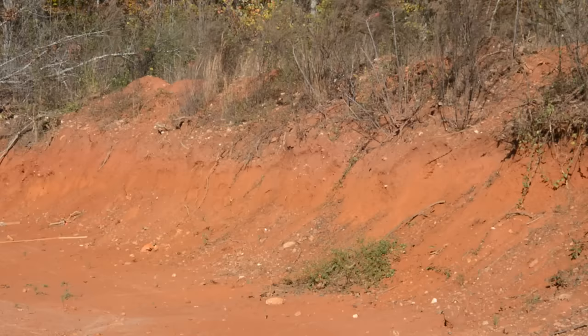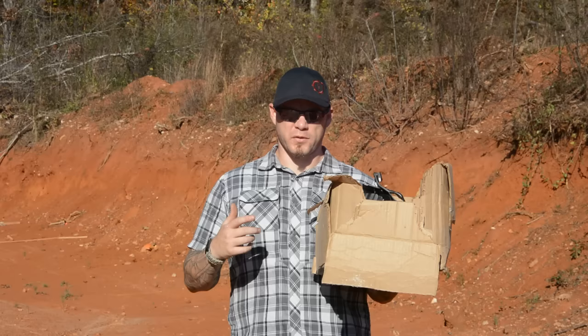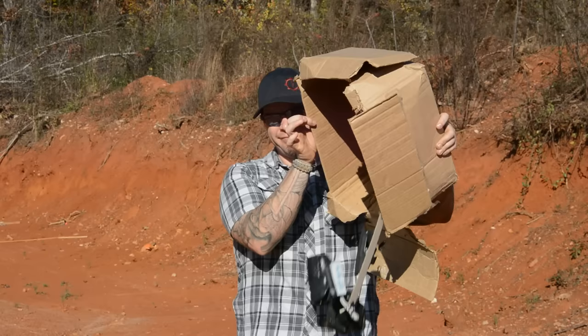Hey everybody, Aaron Cowan, Sage Dynamics. This week's video we're going to talk about holster selection. I've been carrying a gun professionally and personally since about 21 years old. I've gone through a lot of holsters. This is one of three boxes that I have in my basement full of holsters that I will probably never use again.